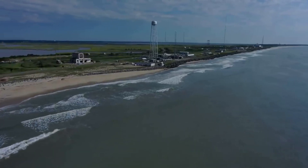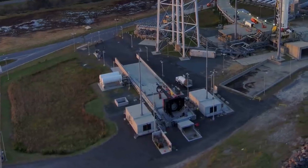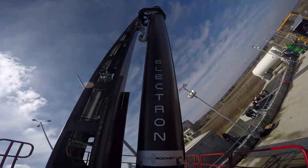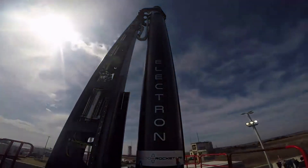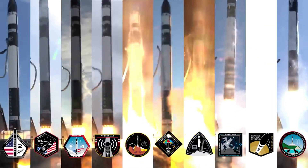The launch window has been set following recent progress by NASA in certifying its Autonomous Flight Termination Unit — or NAFTU — software, which is required to enable Electron launches from Virginia. Launch Complex 2 supplements Rocket Lab's existing site, Launch Complex 1 in New Zealand, from which 32 Electron missions have already been launched.